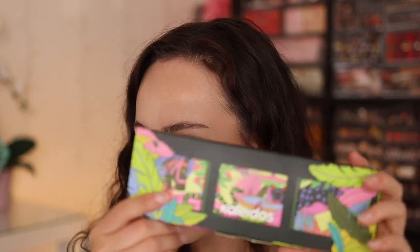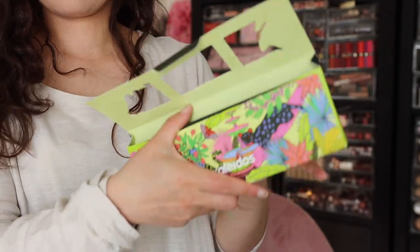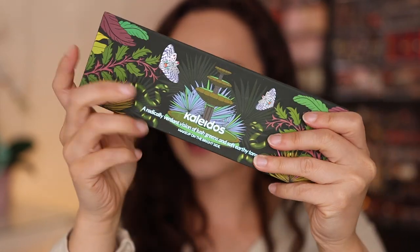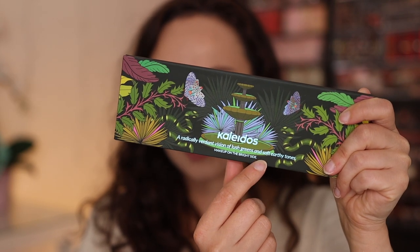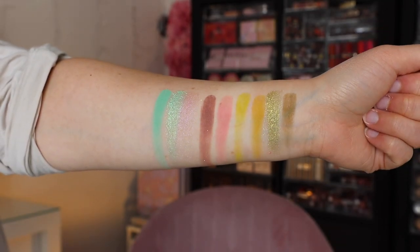Now it's time to get into what most of us are excited about — the Flower Punk palette. This palette is $36 on its own; like I said it's temporarily unavailable. The packaging — this is what I mean by Kaleidos being so clever. On the outside it says 'a radically verdant vision of lush greens and soft earthy tones, makeup on the bright side.' On the back: made in the PRC, 12-month shelf life, vegan and cruelty-free.